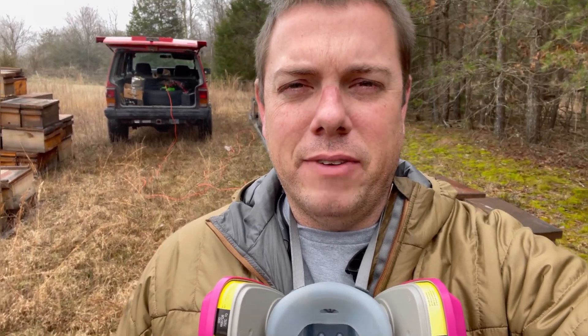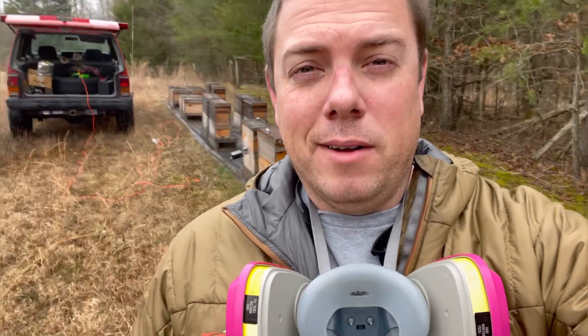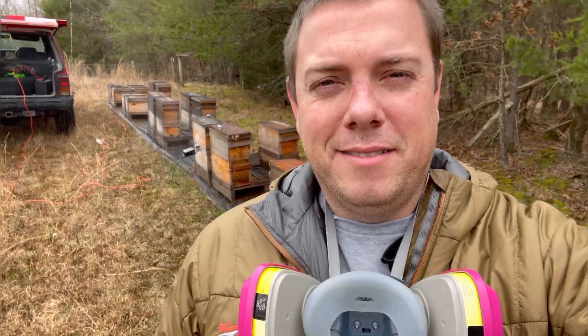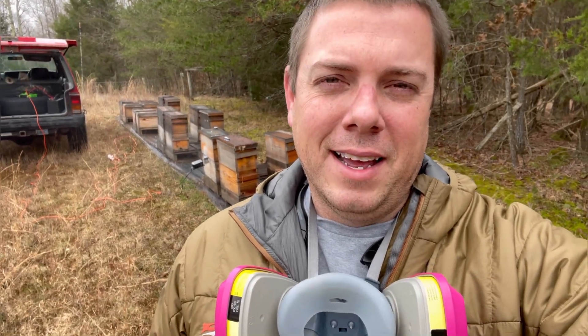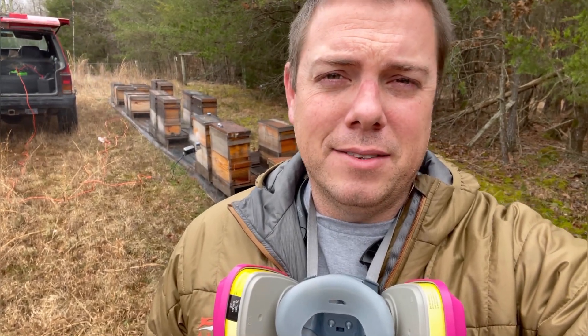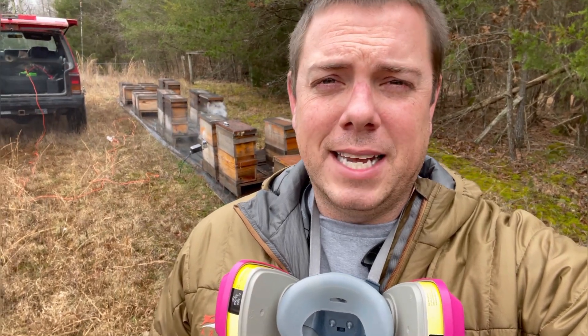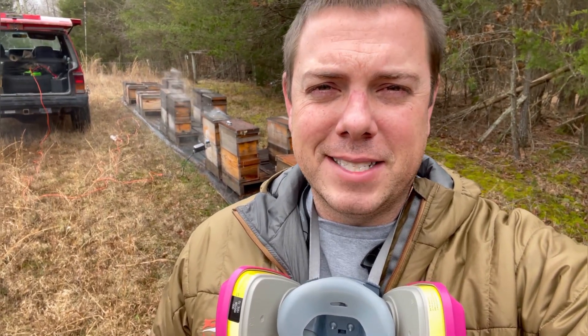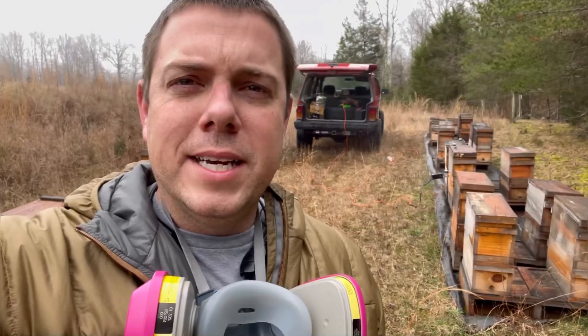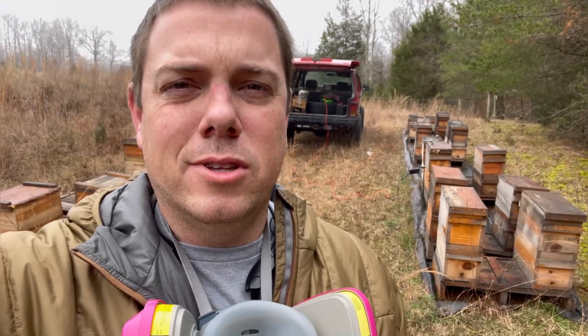Had I done an oxalic acid vapor treatment then, it would have only affected maybe 40 or 50 percent of the mites in the colony. Some people would say that's still 40 or 50 percent, and while I agree, I have limited time — we are incredibly busy right now. I've been building lots of new beehive equipment, working at my day job, dealing with family stuff and the holidays.